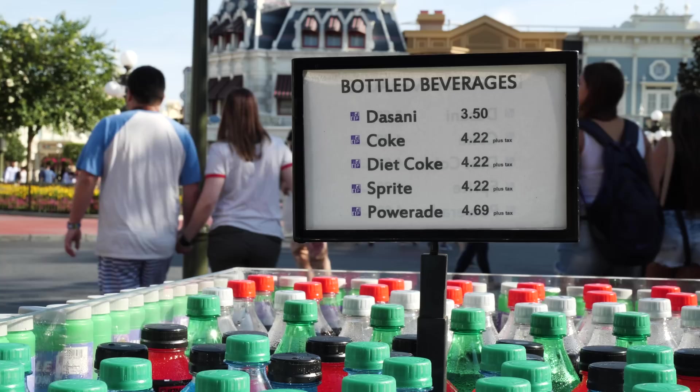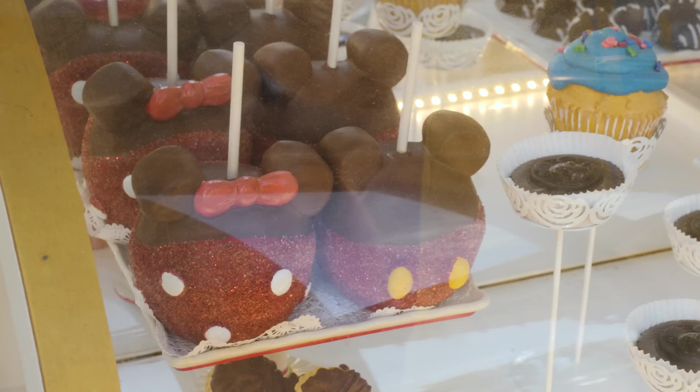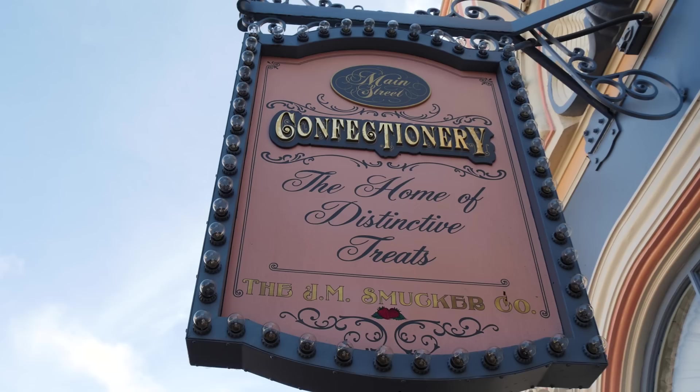Before we get started, I'm just going to grab a quick drink. Obviously this isn't going to really go into our budget too much. It's $3.50 for a water. Good. That's a good start. Stop 1 — Main Street Confectionary, home of distinctive desserts. I'm hoping to save a few bucks today at Disney World. I think they probably have a bargain bin inside. Let's go check it out.